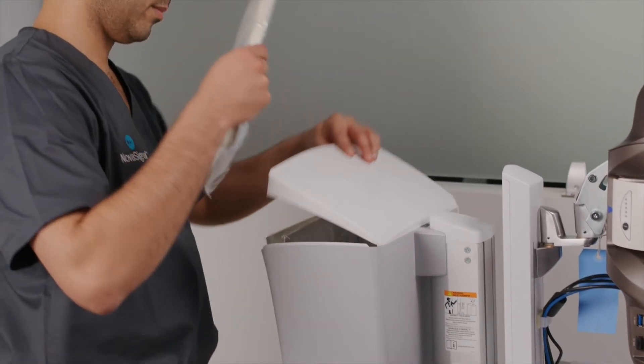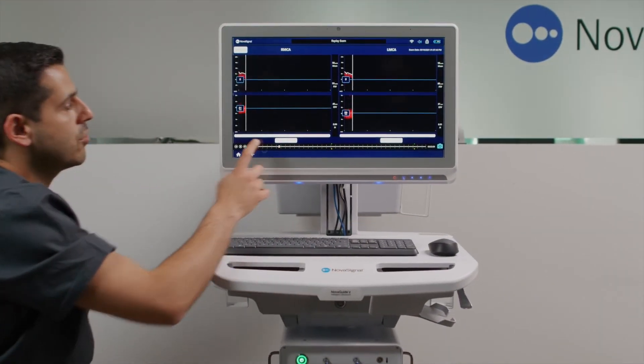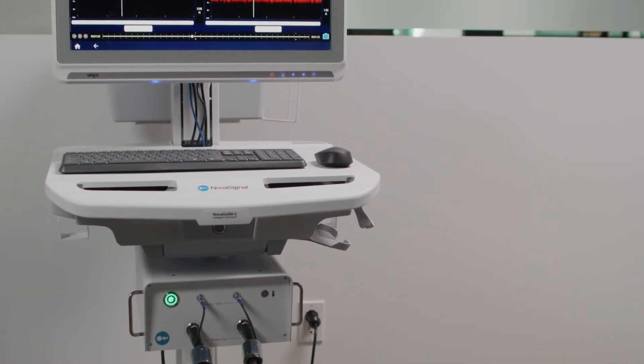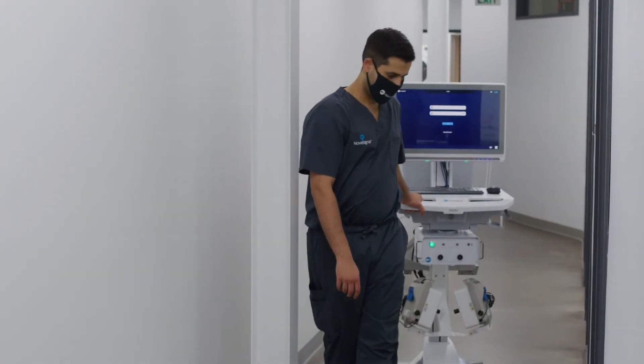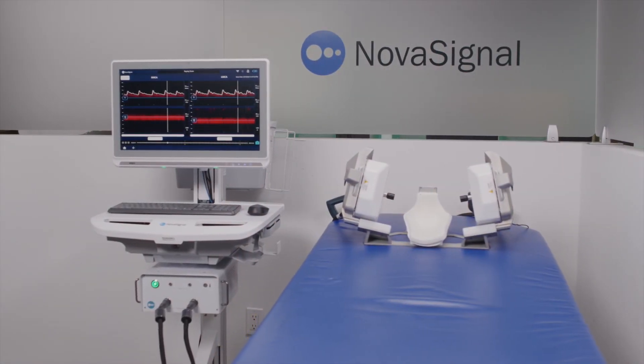Through cutting-edge AI and advanced robotics, the NovaGuide 2 Intelligent Ultrasound autonomously captures blood flow data to guide the diagnosis and treatment of cerebrovascular illnesses. Democratizing access to cerebral ultrasound is another way NovaSignal is unlocking the power of blood flow data.